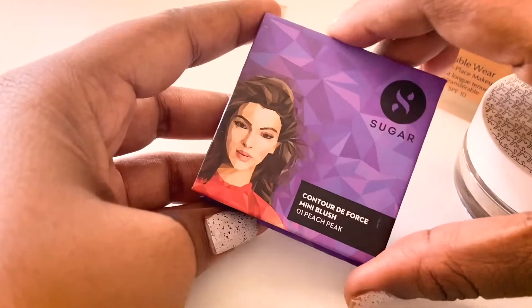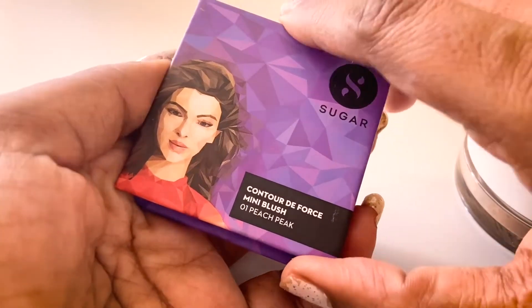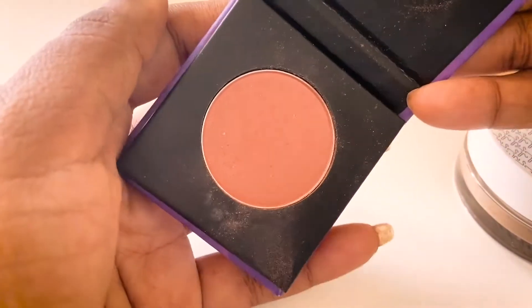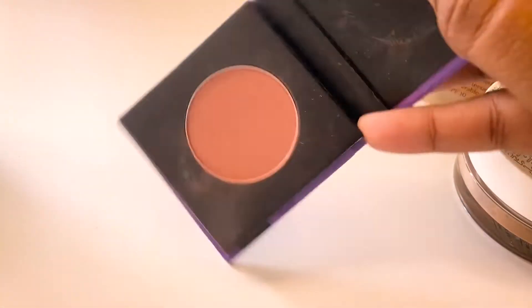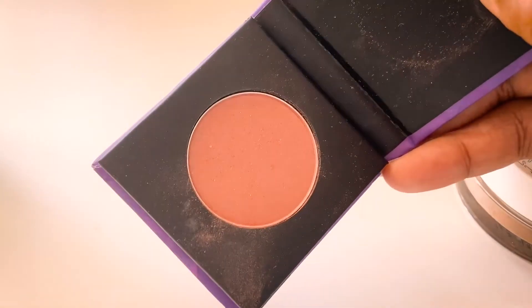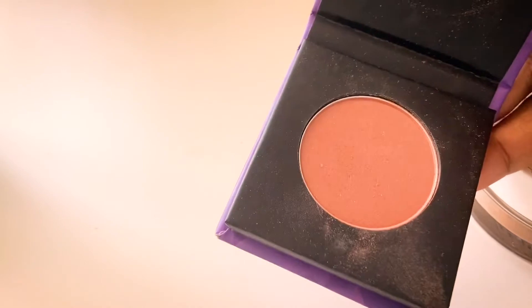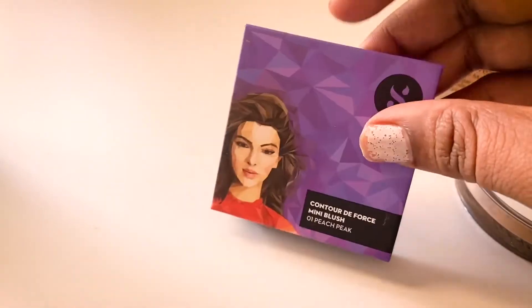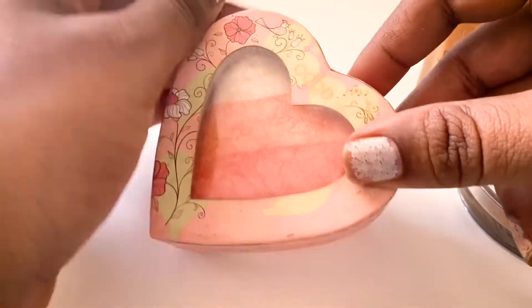Moving on to blushes — this is from Sugar in the shade Peach Peak. It works great on me; it looks a bit deeper on camera, but it has peach undertones which suit me perfectly.